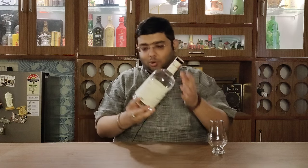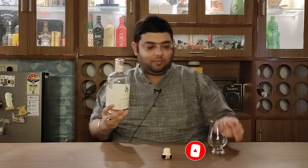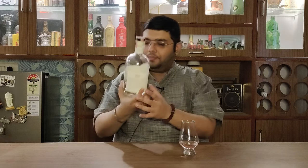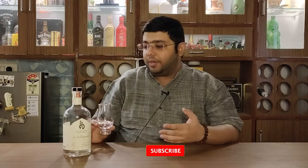So let's go ahead and pour it and let's see what this gin has to offer. That's the gin for us — it has been poured. This is Samsara New World Experiments Pink Gin. As I said, they also have a contemporary Indian gin made in London dry style, but this is something different, so that's why I chose this.